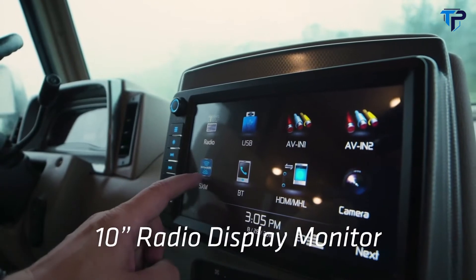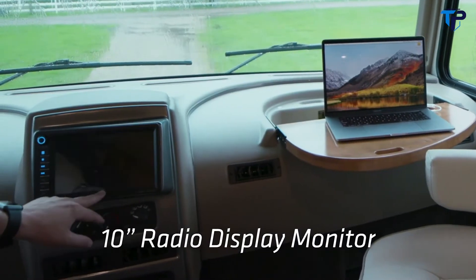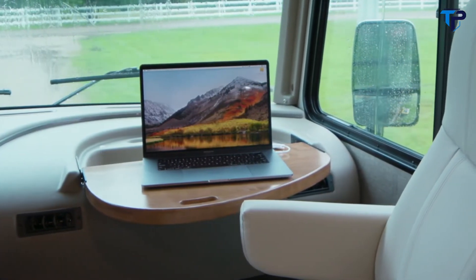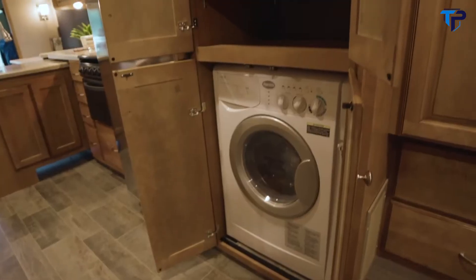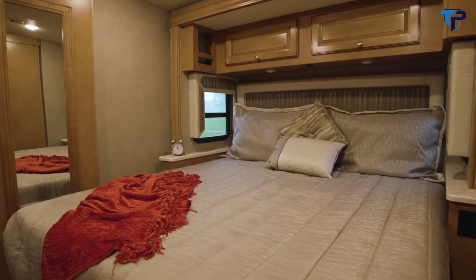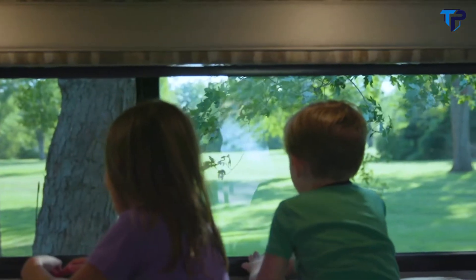We have a 10-inch monitor screen for infotainment, navigation, angled towards the driver. Huge visibility through the windshield. We're very generous with USB ports and 110 outlets, and there's a workstation for a computer with 110 power. The amount of storage is phenomenal — doors and drawers everywhere. We have the Dream Dinette, which easily converts to a bed, plus a sofa that converts to a bed and a queen bed inside, so you can seat eight passengers with seat belts for seven. Tremendous storage and features, with high visibility through the windows.